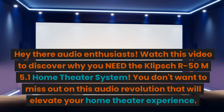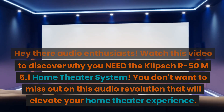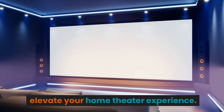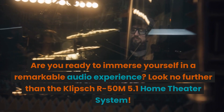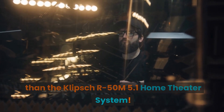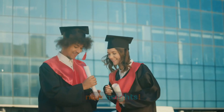Watch this video to discover why you need the Klipsch R50M 5.1 Home Theater System. You don't want to miss out on this audio revolution that will elevate your home theater experience. Are you ready to immerse yourself in a remarkable audio experience? Look no further than the Klipsch R50M 5.1 Home Theater System. Get ready to elevate your audio experience to new heights.